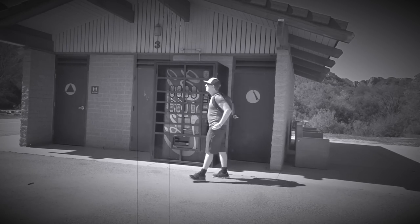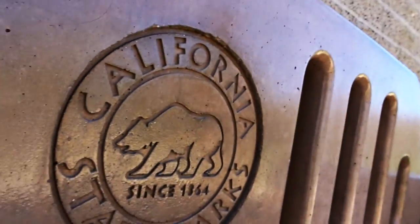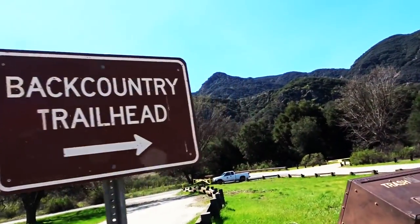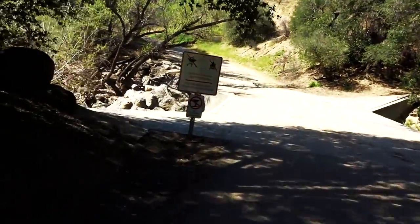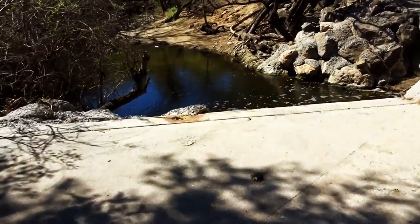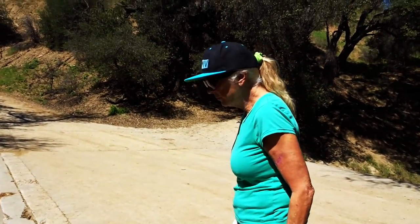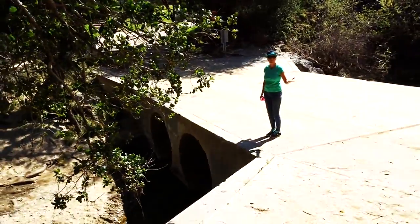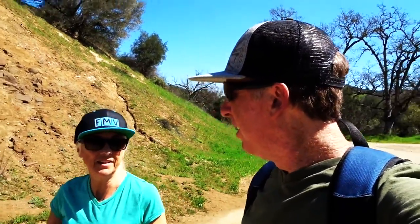Malibu Creek State Park — the bathrooms are right over there, Kathy's in there somewhere. There's a lot of water down here. This is where we used to jump off. Last time we were here, you may recall, it was raining. Now it's not raining — it feels like it's about 77 degrees.